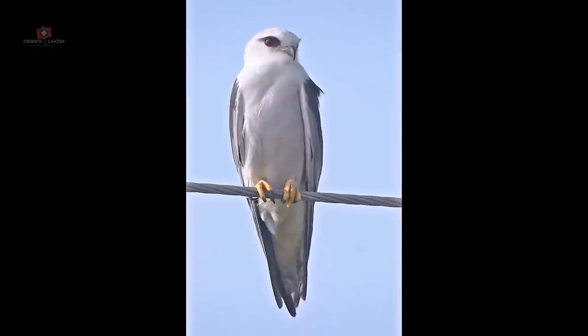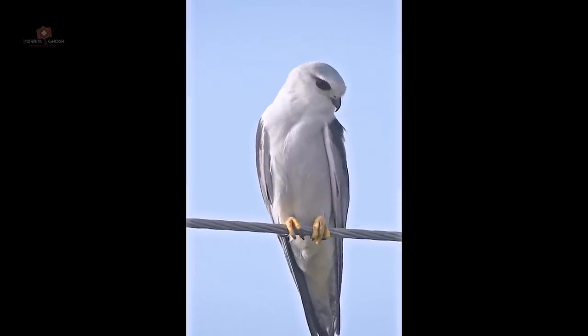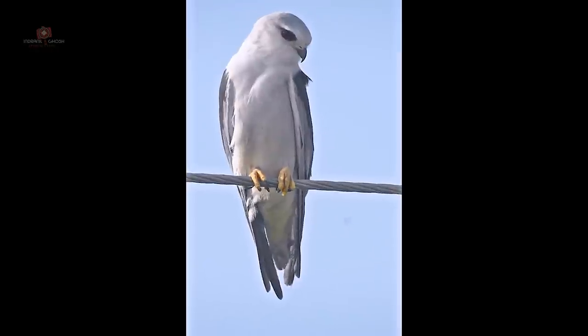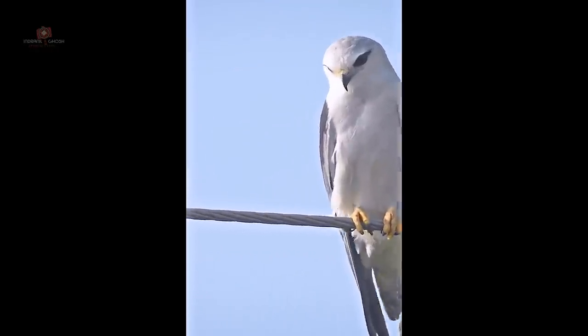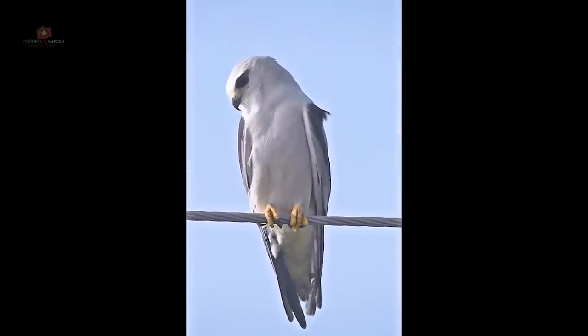When perched, often on roadside wires, it usually adjusts its wings and jerks its tail up and down as if to balance itself.